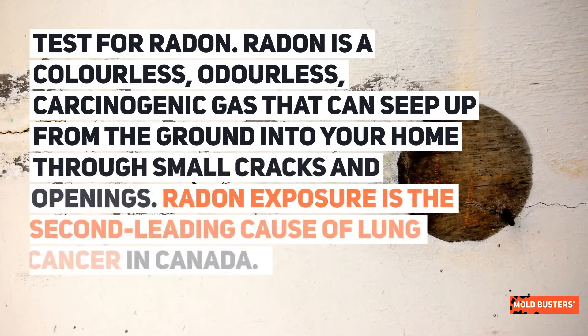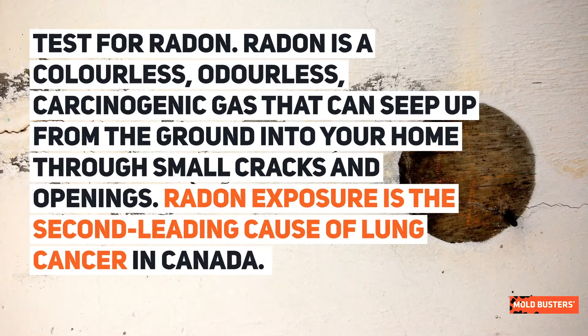Radon test. Radon is a colorless, odorless, carcinogenic gas that can seep from the ground into your home through small cracks and openings. Radon exposure is the second leading cause of lung cancer in Canada.